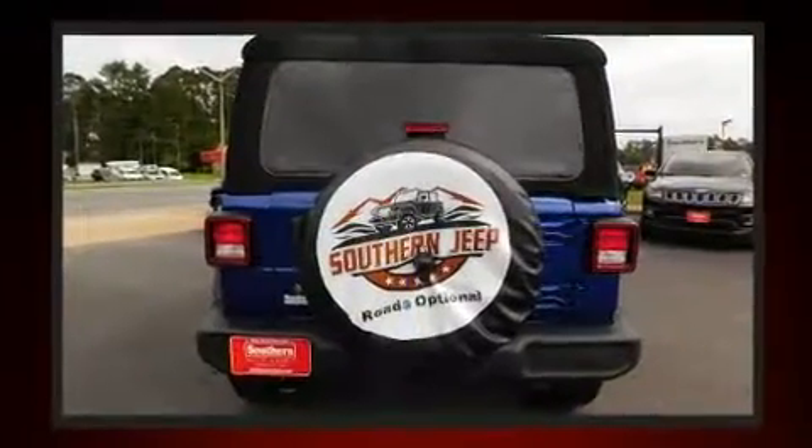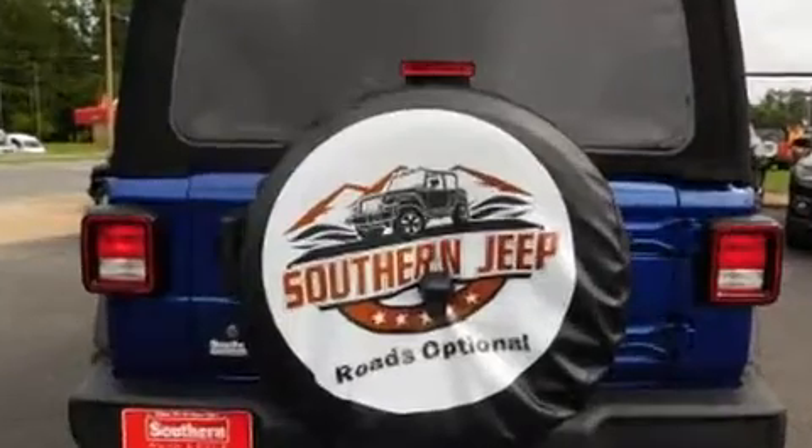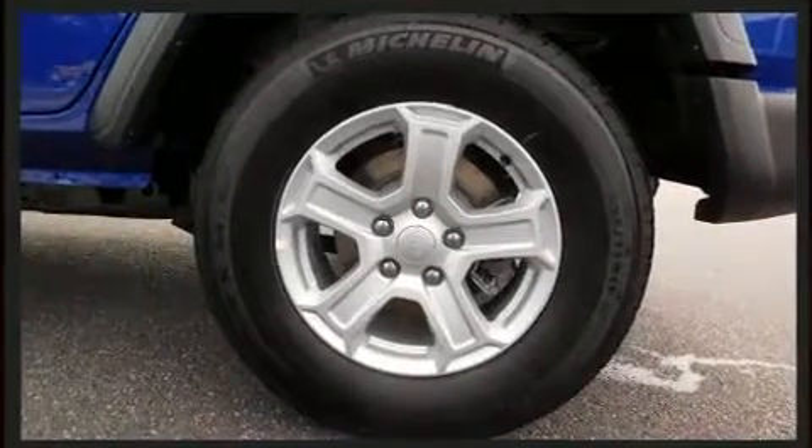Jeep prioritized comfort and style by including delay off headlights, power windows, and one-touch window functionality.